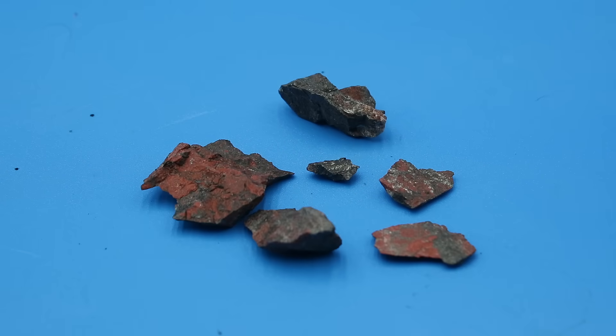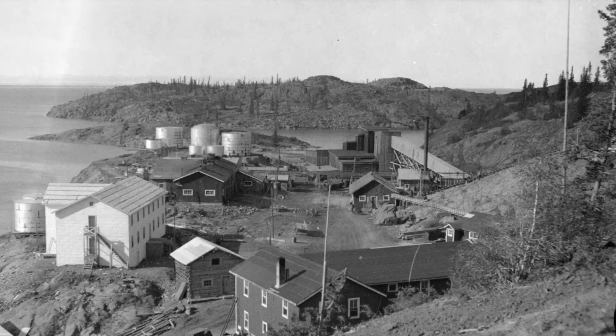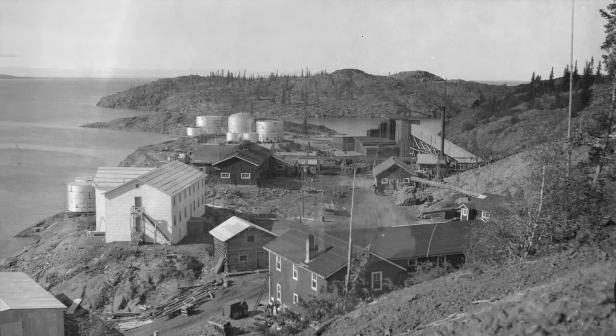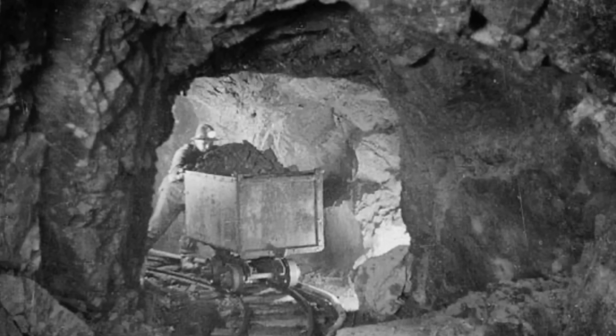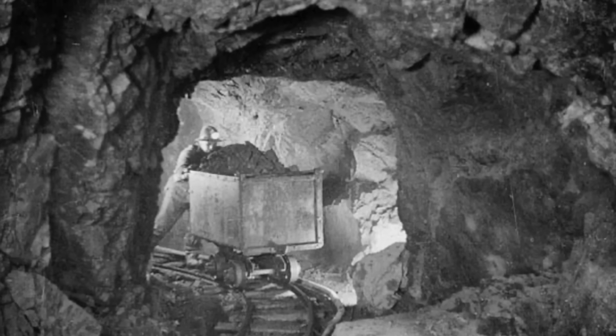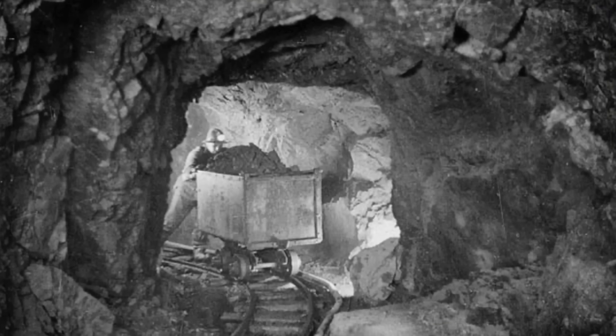As luck would have it, I actually have a sample of pitchblende here, generously donated by friend of the channel Ted Nelson. This particular sample was mined in 1975 in the Faye shaft of the Eldorado mine — aka Port Radium — on the shores of Great Bear Lake in the Northwest Territories. This mine operated from 1932 to 1982 and during the Second World War supplied some 800 tons of uranium ore to the Manhattan Project for use in the first atomic bombs.